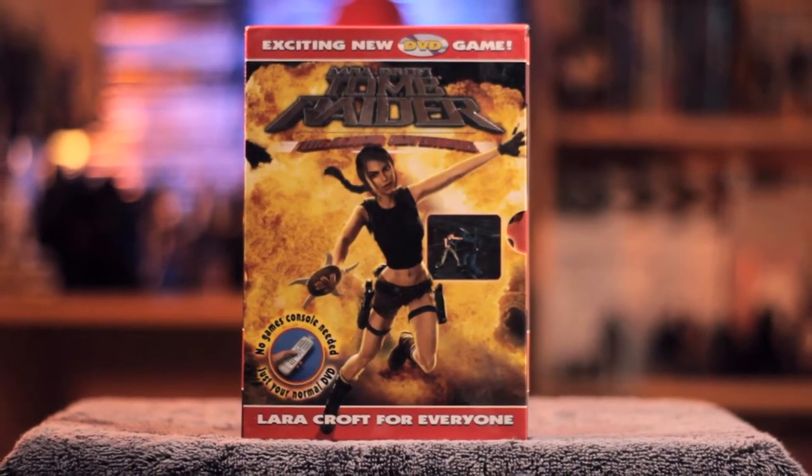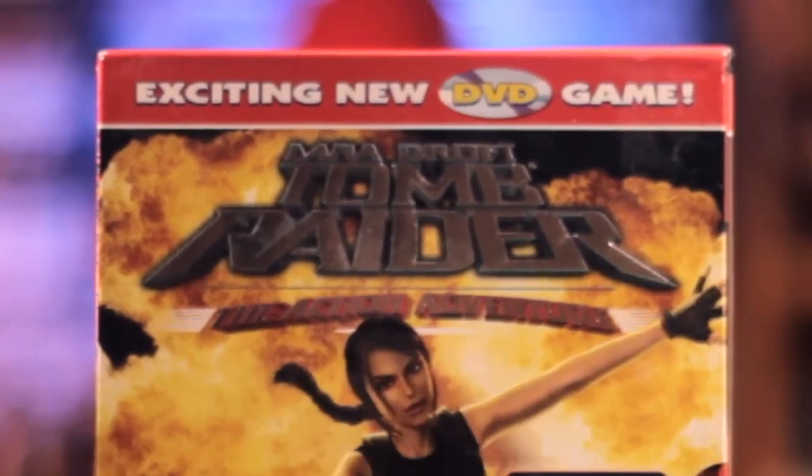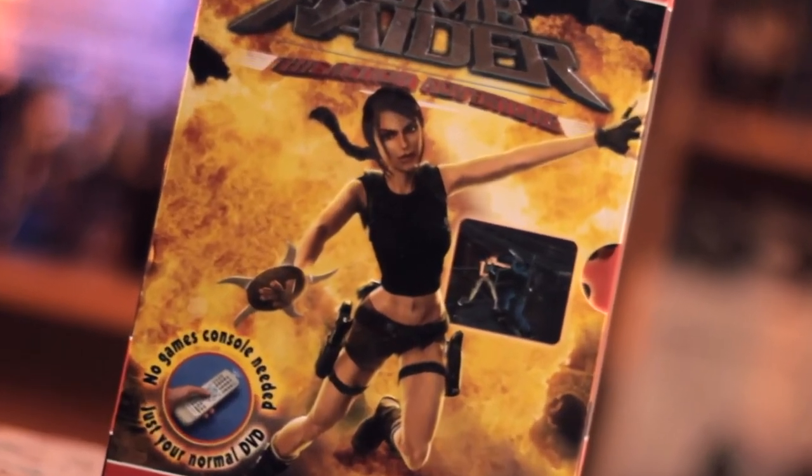Now we have a bit of an odd one — Lara Croft Tomb Raider: The Action Adventure, advertised as Lara Croft for everyone and an exciting new DVD game. No games console needed. It's based on Angel of Darkness, for people who don't have a PlayStation 2. It goes pretty cheap — I think it was only about £2 — with a slipcover that has a cheesy explosion behind her.